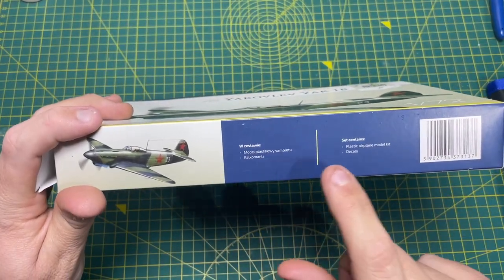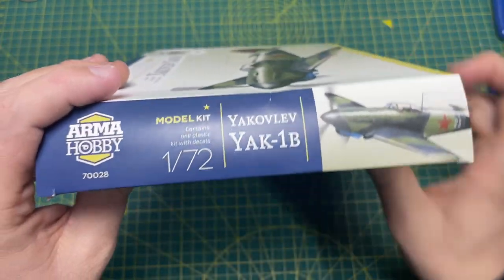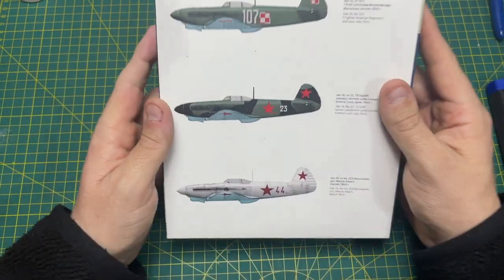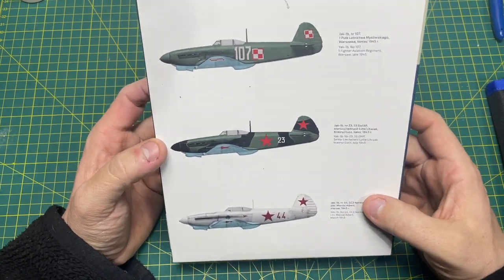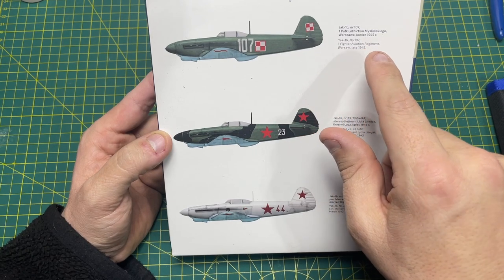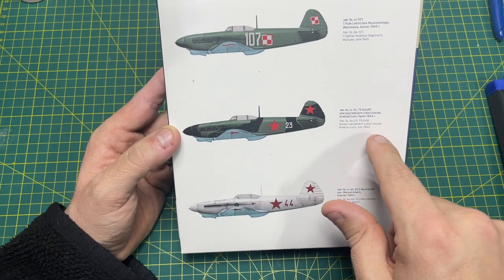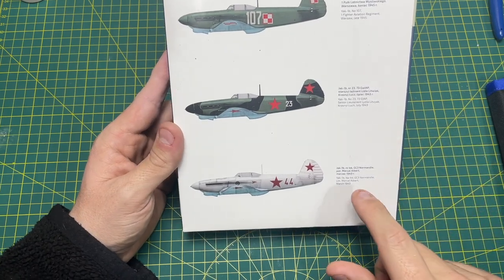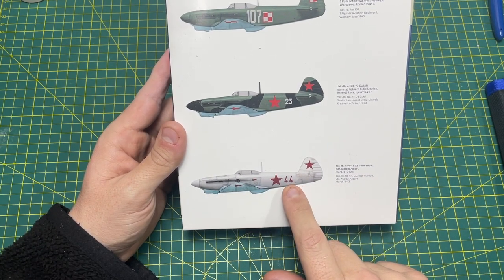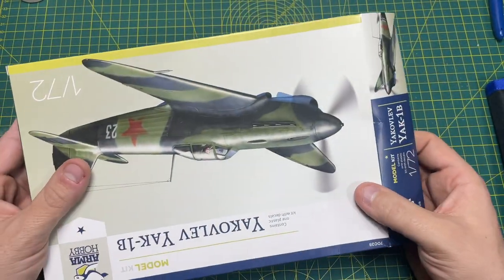On the side there's some information - it says the set contains a plastic airplane model kit and decals. It's a Polish company, made in Poland, which is good. On the back, you get three decal choices: Yak-1B number 107 from the Fighter Aviation Regiment Warsaw, late 1945; Senior Lieutenant Lydia Livyak from July 1943; and Lieutenant Marcel Albert of GC3 Normandy from March 1943. It's quite nice having three choices instead of the one or two you normally get.